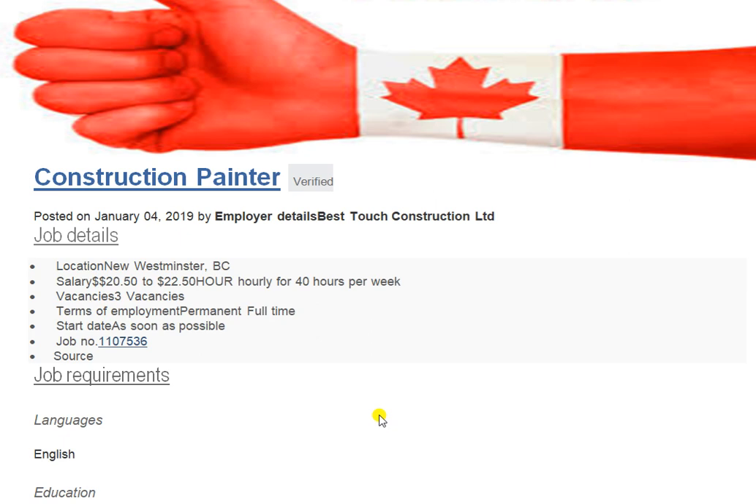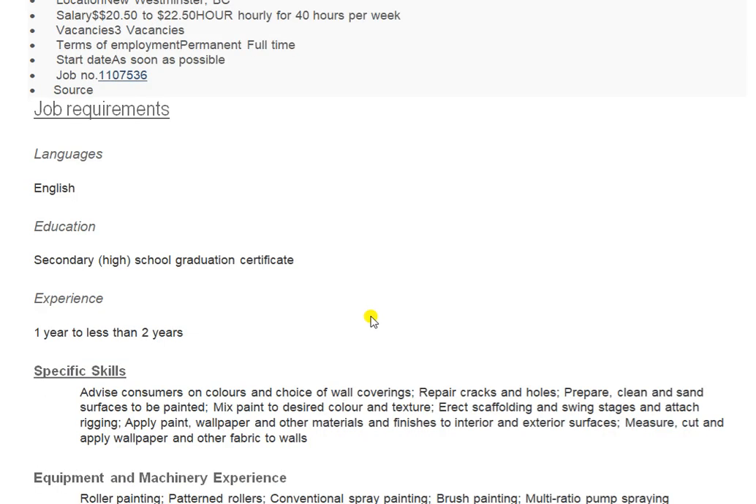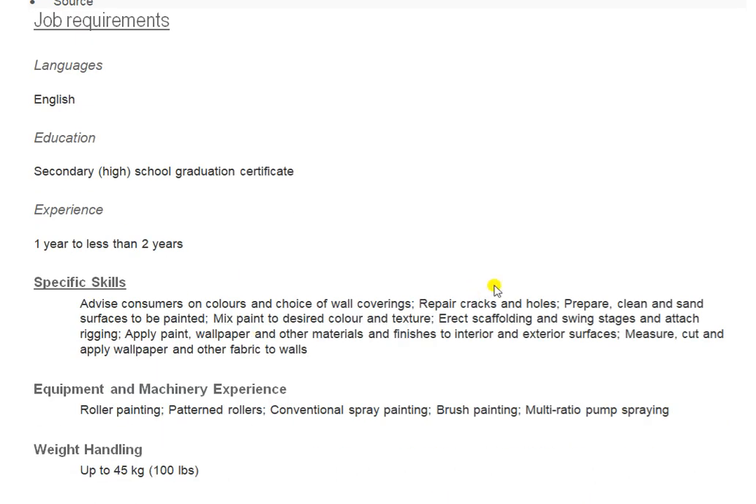Job number 107536 on canadianjobs.com. Language required: English. Education: minimum secondary high school graduation certificate. Experience: minimum one to two years as a painter. If you have painter experience and want to move to Canada, this is a good chance. First send your CV to the employer. Once your CV is shortlisted, you attend the interview. After a successful interview, they will guide you on required documents like the IELTS test and original documents.